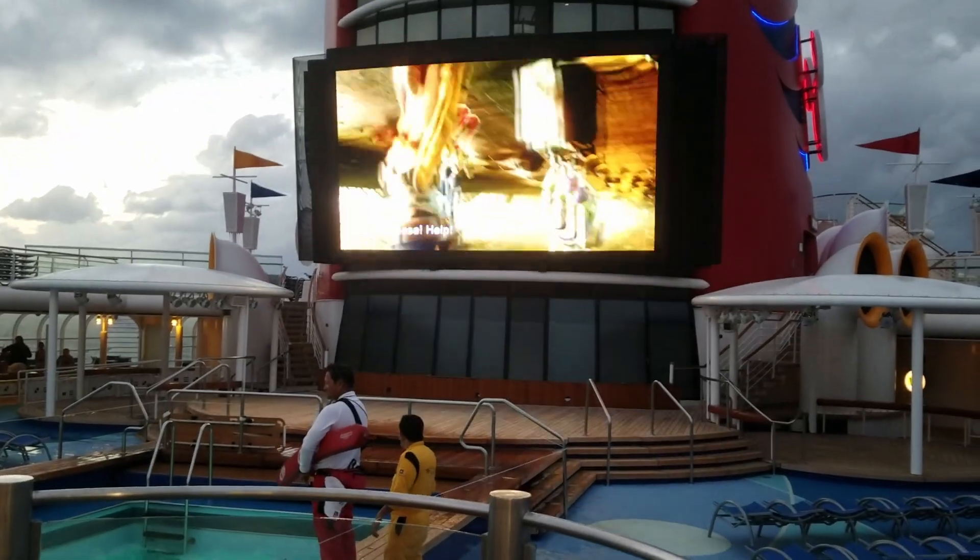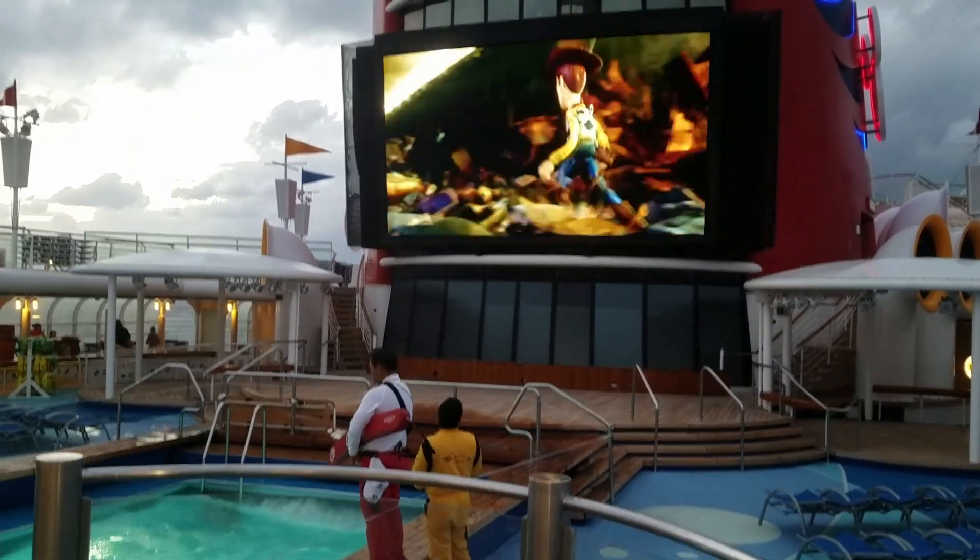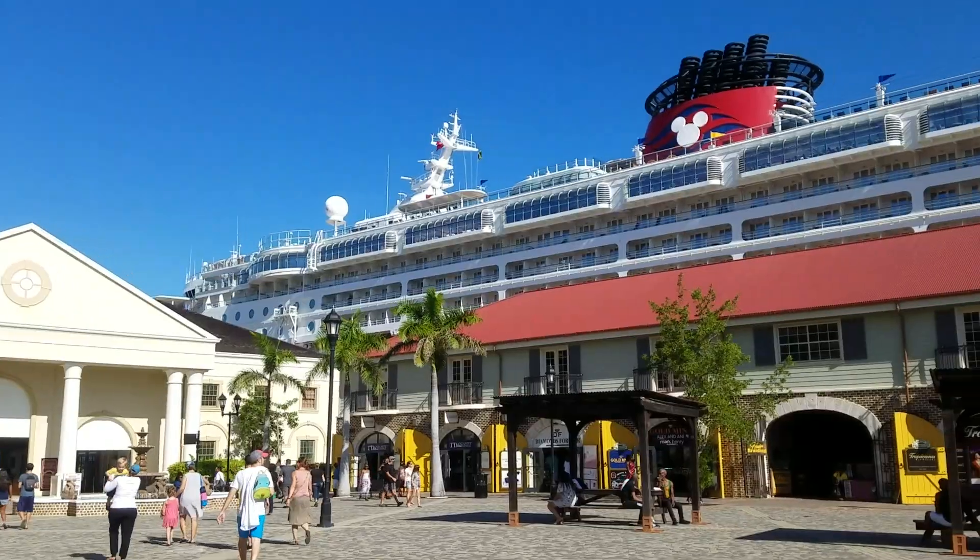When you book your cruise, it is very important to look into trip insurance. Whether or not you get that is completely up to you, but we do strongly encourage that you research trip insurance and whether or not that might be a good idea for your trip.